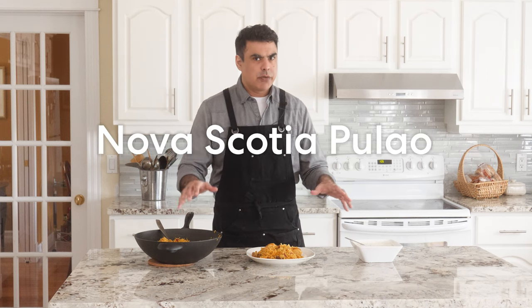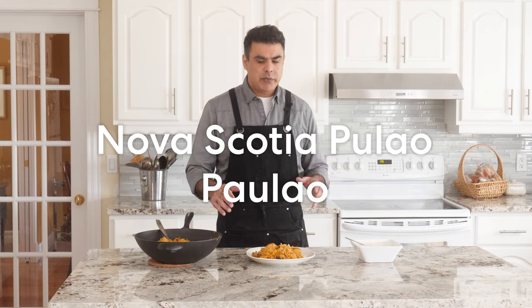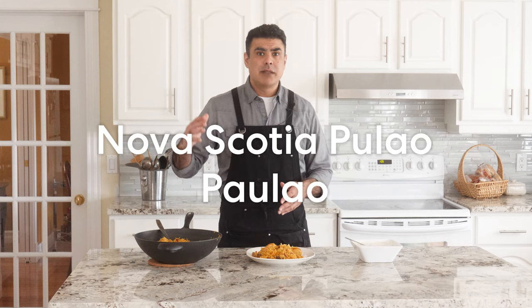This dish has traveled, which means it's good. So today I'm going to make my family's authentic North Indian Palau with a Canadian twist. I'm either going to call it Nova Scotia Palau, or just Palau — you decide in the comments which one you think is better. But without further ado, let's make it.